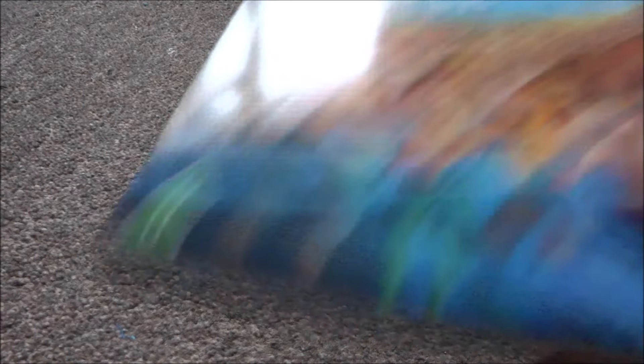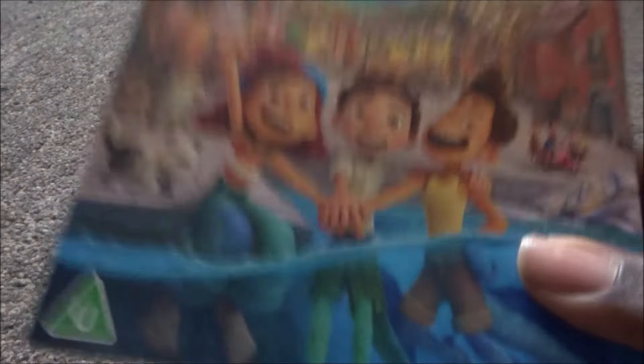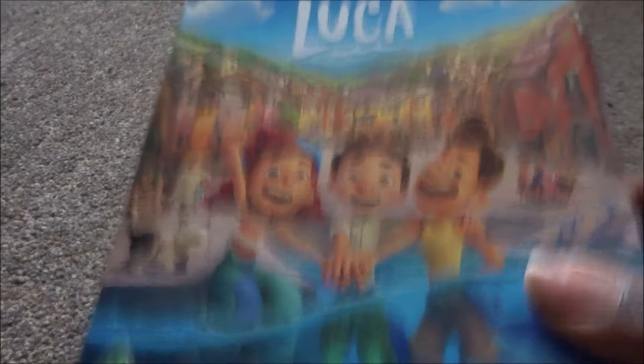Last is Luca — the most recent Pixar film, it came out in August. I ordered this from Amazon along with the DVD, and I did an unboxing on both. I like how they all have slip covers — it really ties the collection together. There's the 4K and the Blu-ray. That's my complete Pixar 4K collection.